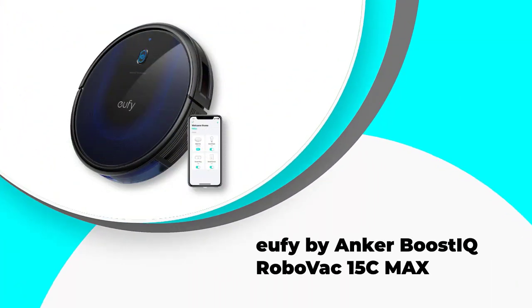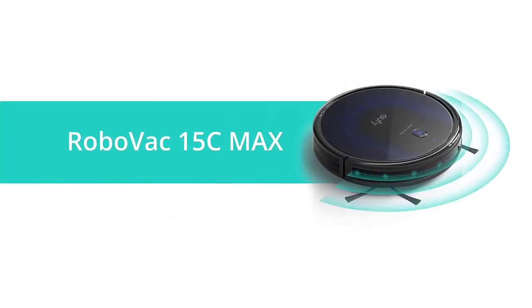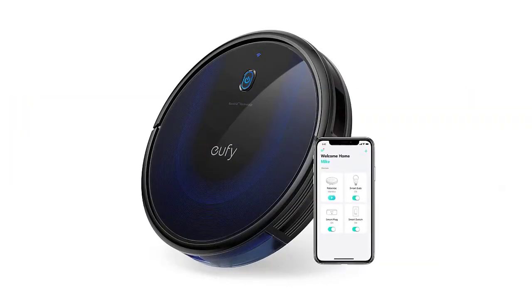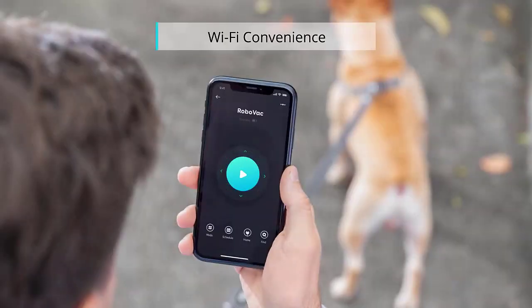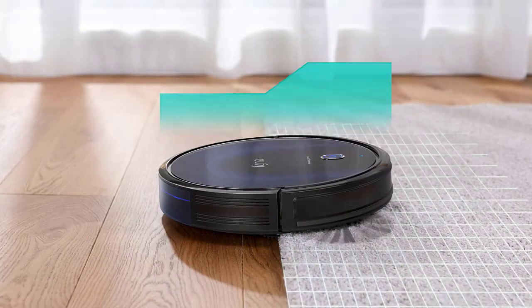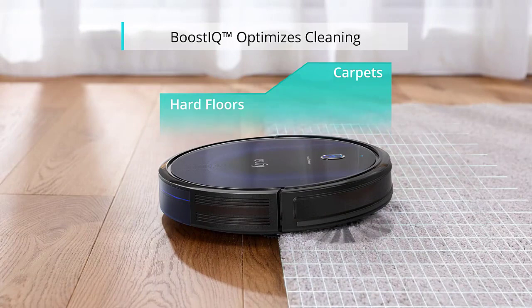Number 3: UFI by Anker Boost IQ RoboVac 15C Max. This nifty little robot is perfect for busy families or anyone who wants to maintain a clean home with little effort. The Boost IQ technology ensures that your floors are thoroughly cleaned, and the runtime of up to 100 minutes means you can go about your day without constantly monitoring the RoboVac. Plus, the voice control feature gives you the ability to start, stop, or check on the status of your cleaning session hands-free. And if you're ever worried about accidents, no problem — the UFI by Anker Boost IQ RoboVac comes with a 1-year warranty so you can rest assured that your investment is protected.